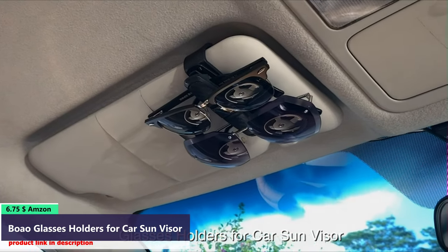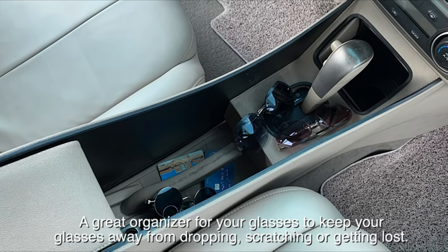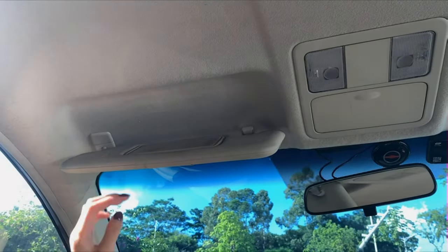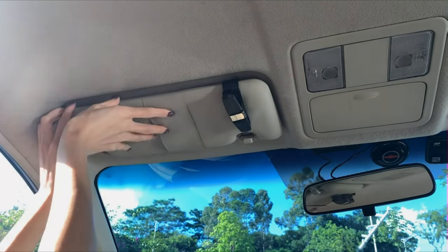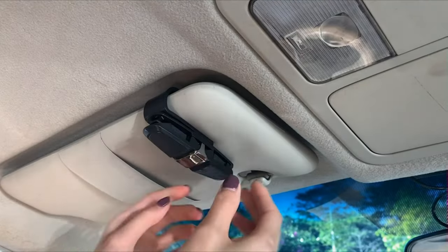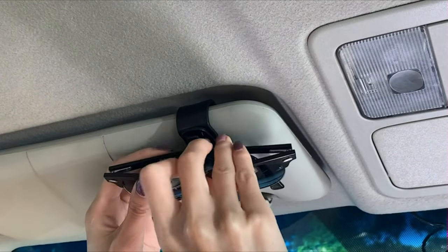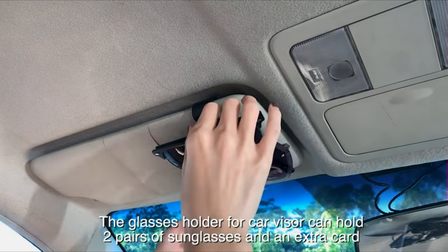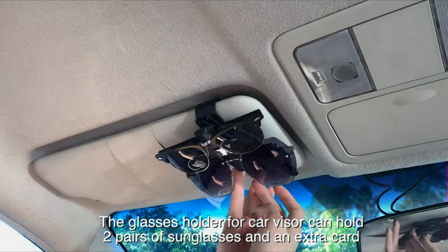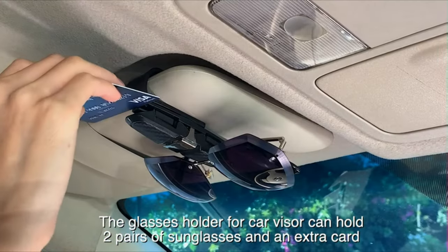Number 4. The glasses holder for car visor can hold two pairs of sunglasses and an extra card. Keep your glasses away from dropping, scratching, or getting lost — a great organizer for your glasses. The glasses holder can be securely attached to the sun visor without obstructing the driver's view, and offers easy and quick access to your glasses whenever you need them. The sunglasses holder clip fits most eyeglasses and sunglasses, especially thicker ones. Soft bubble at two ends will not scratch or damage your eyeglasses.